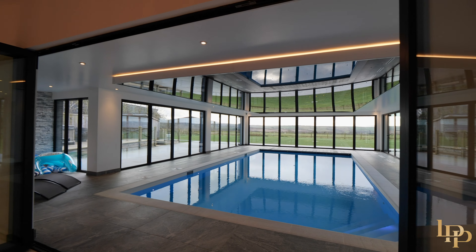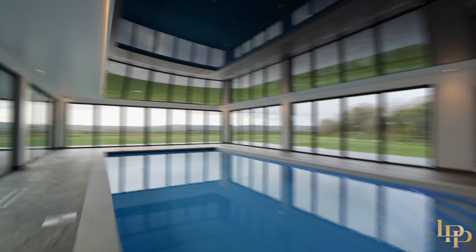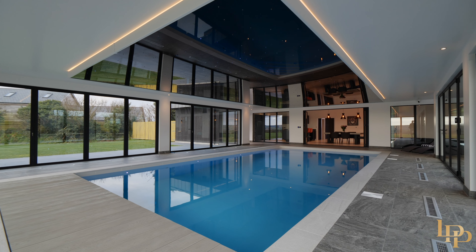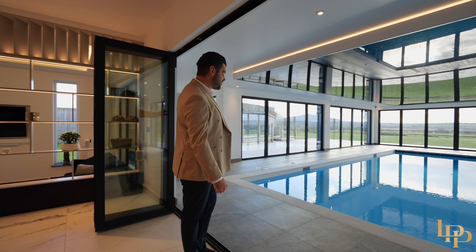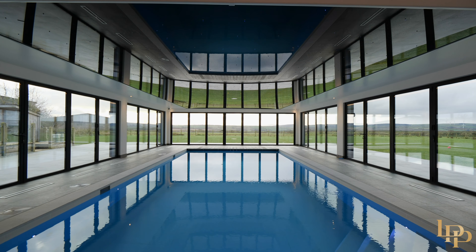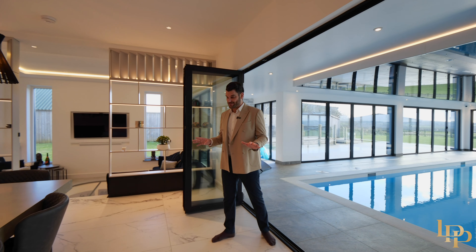I've got to take you into the main feature of this home. Look at this — an indoor heated pool with the cover. The skylighting is unbelievable. You've got bifold doors all the way around so you can open this up, and the views of the countryside. This is just sensational.